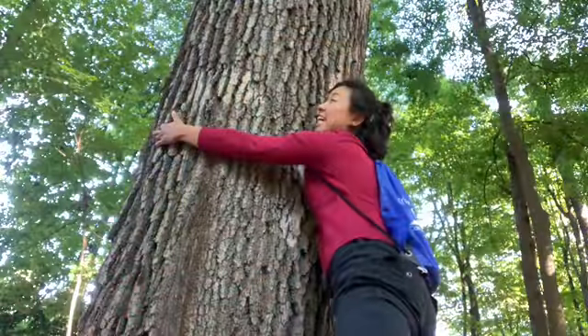So that concludes our scavenger hunt today. Hopefully you're able to get outside and make your own scavenger hunt, finding some of the things I found today and also finding new things. Have fun! I love trees!